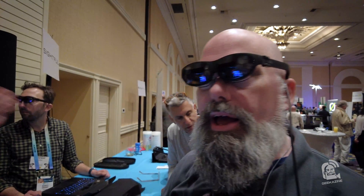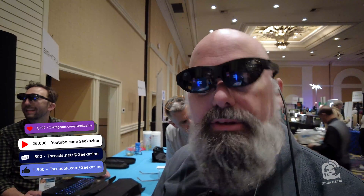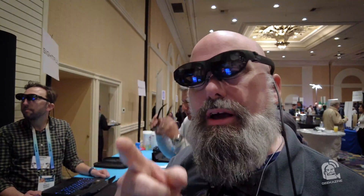Hey everybody, Jeffrey Powers here from Geekazine at CES 2024. Take a look at this — I'm wearing augmented reality glasses. This is from Spacestop and it's coming out very soon. We're going to talk about that next.